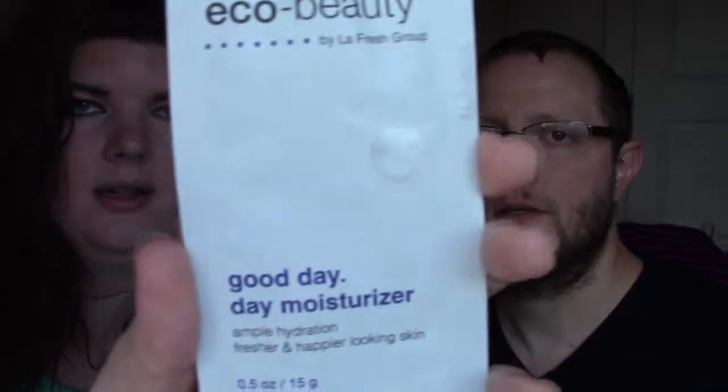The first item in the bag is the Eco Beauty Good Day Day Moisturizer, and it's supposed to provide ample hydration, fresh, and happier-looking skin. I kind of like this sample — it's a little different. It's not your traditional foil packet; I like that it actually opens and closes. It's made in California, cruelty-free, biodegradable formula, and highly natural. I am really excited to try this.